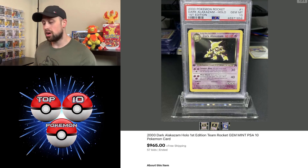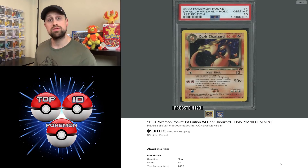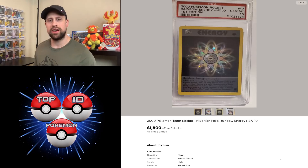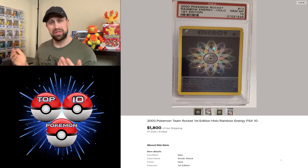A dark Alakazam from the Team Rocket set first edition holo sold for $965 — usually sells for about this or maybe a little over $1,000. Here we have a dark Charizard holo first edition from Team Rocket PSA 10 that sold for $5,101 this week. We had a dark Raichu holo — the very first secret rare card in the English TCG — PSA 10 sell for $2,150. We had a Rainbow Energy from Team Rocket first edition PSA 10 sell for $1,800. Last week two of these were averaging about $3,000, so this week at $1,800 is about $1,200 less for this card — interesting.